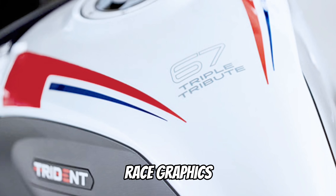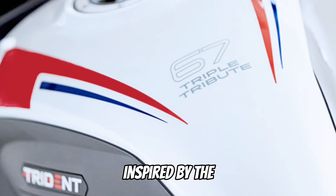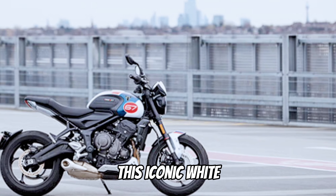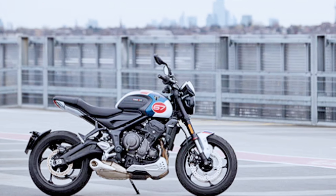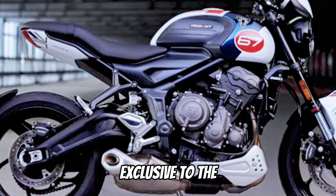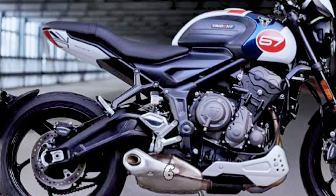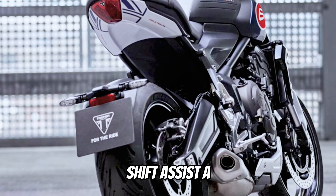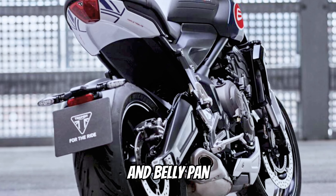The race graphics are inspired by the Slippery Sam triple-engine race-winning machine. This iconic white, blue, and red scheme combines a modern design with Triumph racing history, exclusive to the Triple Tribute version of the Trident 660. Standard fit includes Triumph Shift Assist, a color-matched fly screen, and belly pan.